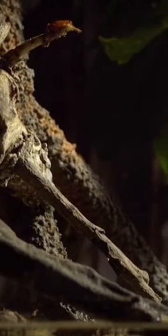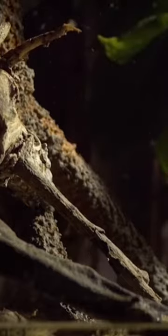Archerfish are able to shoot water droplets by contracting their muscles to create a high-pressure stream of water. This stream of water is then directed at their prey, which is usually insects or small crustaceans. The impact of the water droplet can stun or kill the prey, which is then eaten by the archerfish.